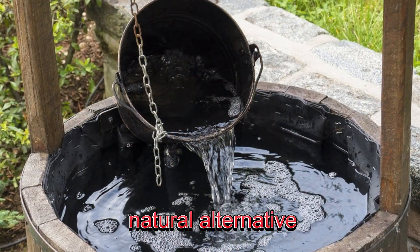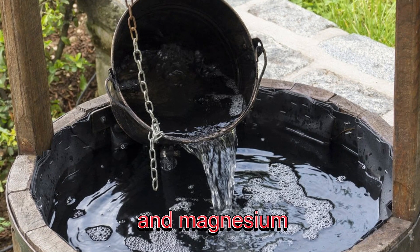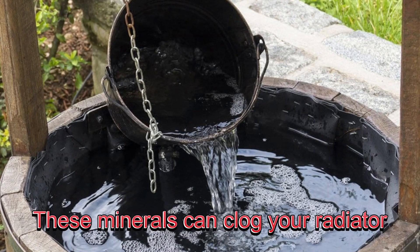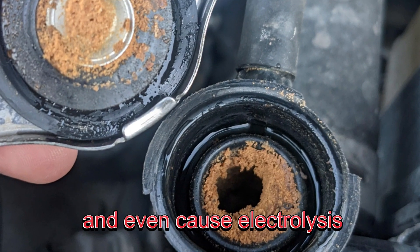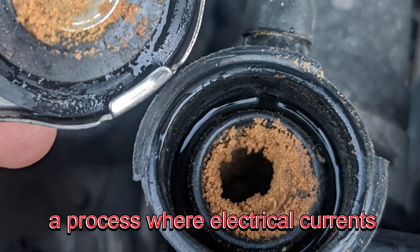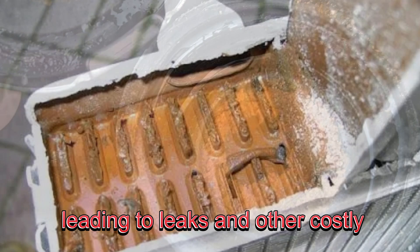On the other hand, well water might seem like a natural alternative, but it's often loaded with minerals like iron, calcium, and magnesium. These minerals can clog your radiator, reduce cooling efficiency, and even cause electrolysis — a process where electrical currents break down metal components, leading to leaks and other costly damage.